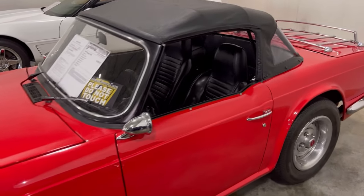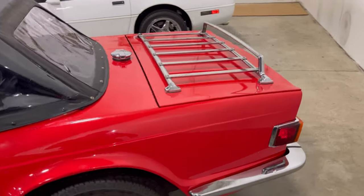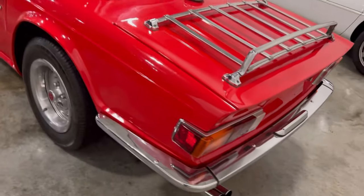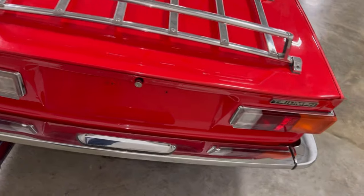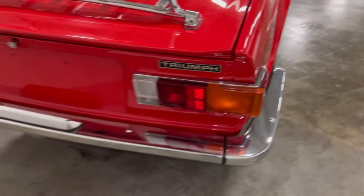They were cheap to get back in the day, but they're gonna cost you nowadays to be this clean and well-kept. It's gonna cost you — and it's a Triumph on top of that, you know.